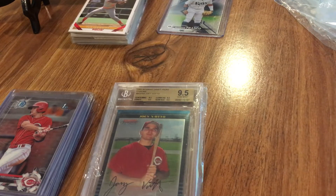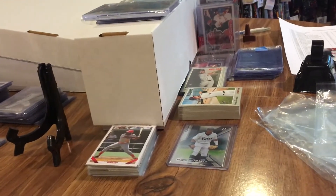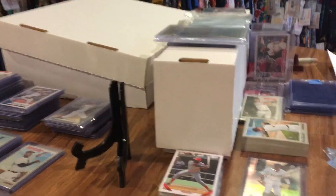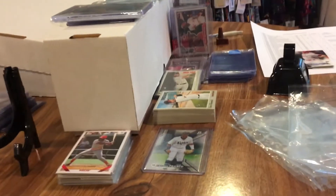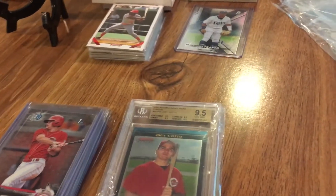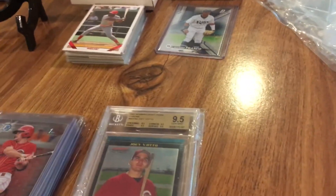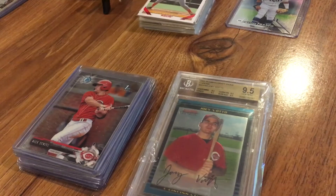Hey everybody, Reds Fan 1979 back here with a special baseball card video. I'm in the middle of doing some sorting — my wife and I are trying to get a better organizational system for my cards in place. But anyway, for the task at hand, I thought it would be fun to show my first Bowman Chrome card collection of various Cincinnati Reds players.